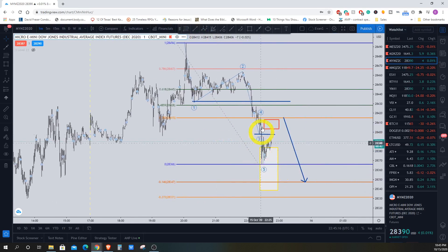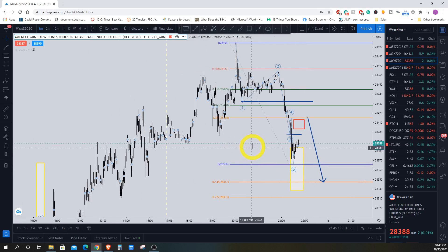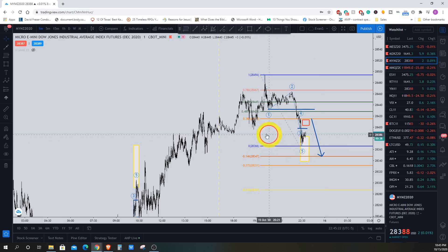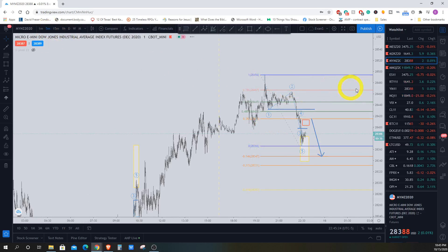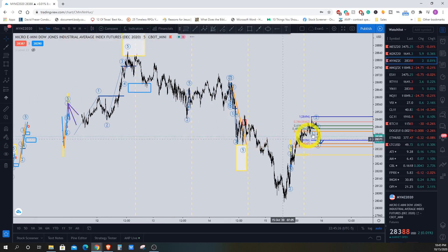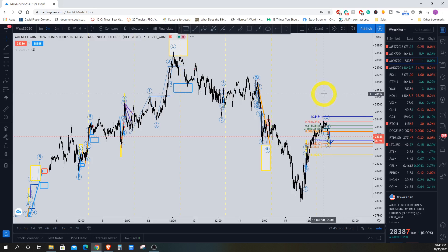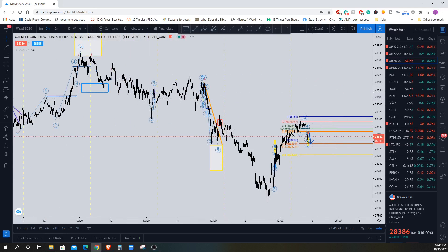So going into tomorrow, that's what I'm looking for in the Dow Jones. After that, I don't know what's going to happen — I just have to play the market as it goes. Not looking for a whole lot of fireworks. The market opened up right around here on Monday and we're pretty close to it, so I wouldn't be surprised if it reverses and closes up a little bit higher. Shouldn't be a whole lot of movement. Anyways, take care out there and talk to you later. Bye.